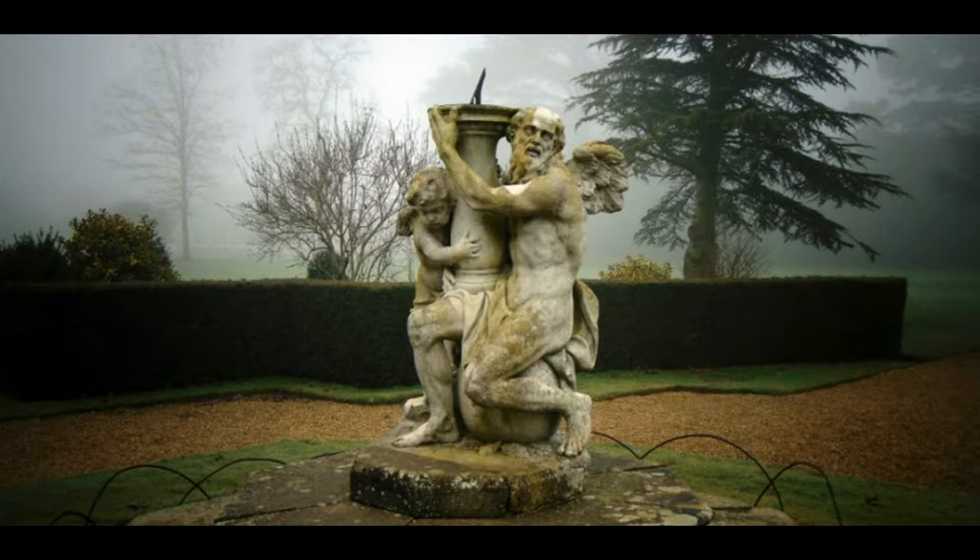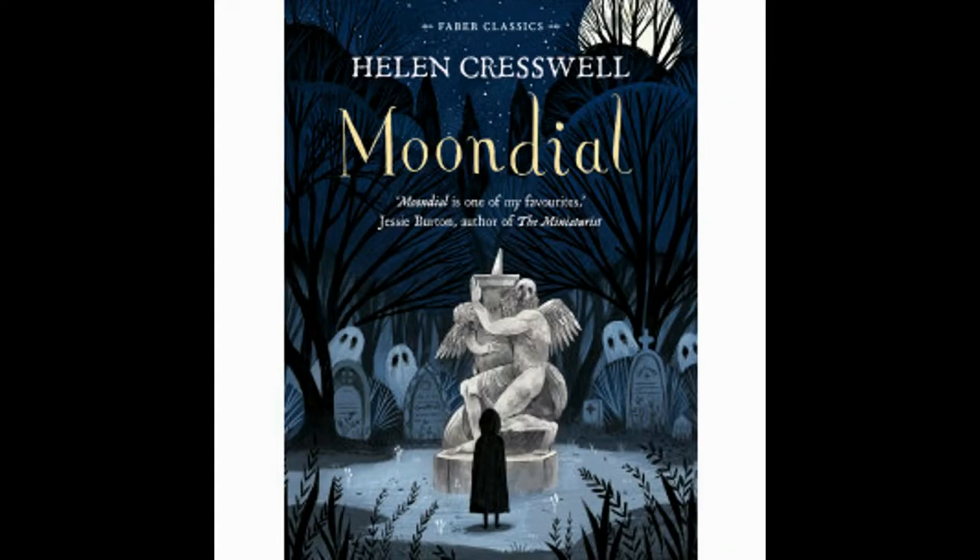Such a striking piece of art stirs the imagination, and for children's author Helen Creswell, she dreamt that the sundial holds a secret. The sundial is actually a moondial, and Moondial became the title of Creswell's novel published in 1987.